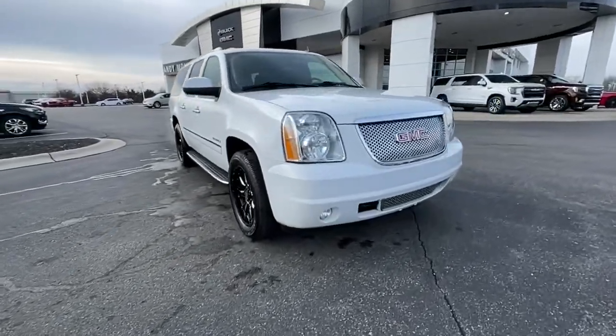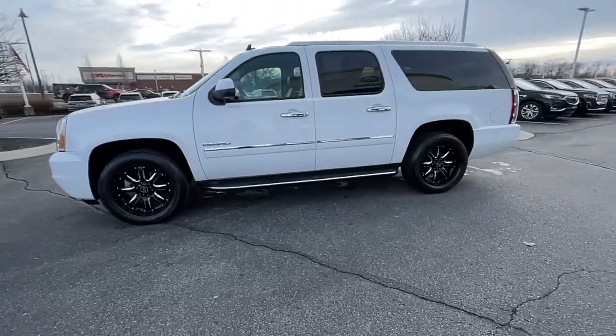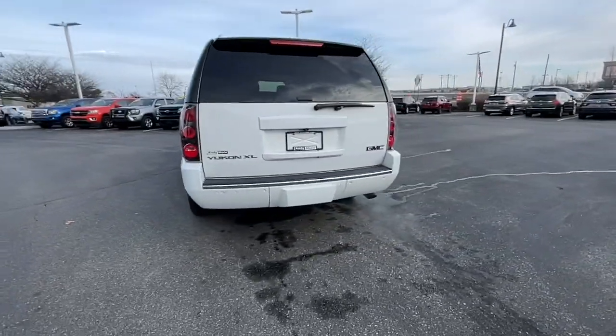Check out this 2013 GMC Yukon. This vehicle is an outstanding buy with fewer than 110,000 miles on the odometer. Here's a stylish Yukon that's built to work hard but make it look and feel easy.